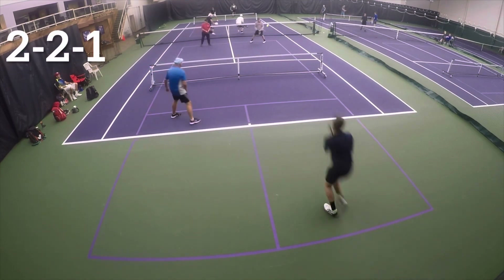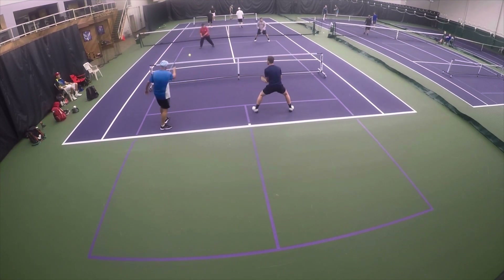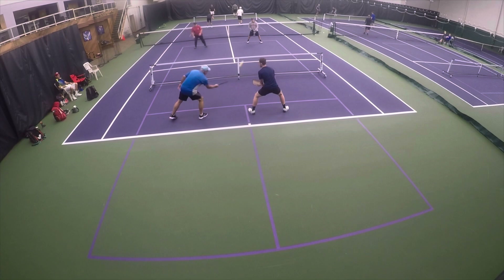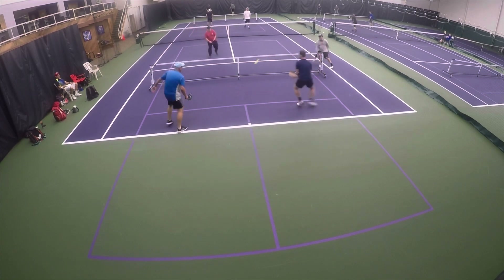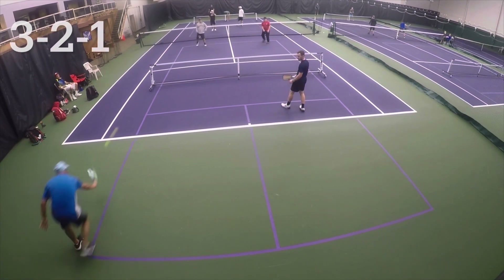Super fun little point there. Paul is a little character. One thing I want you to notice here is our depth — we're pushing them back. And then that little dink there exposes the court. Back right, Paul bursts in. Unlucky, but a good little idea of point structure.